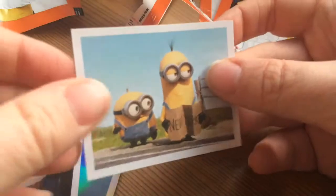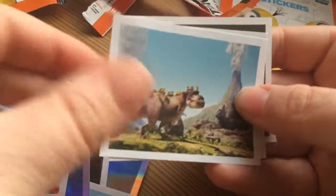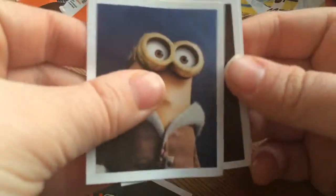Most of the marshmallows. So cool. That's a cool one. And that's a cool one. Banana.